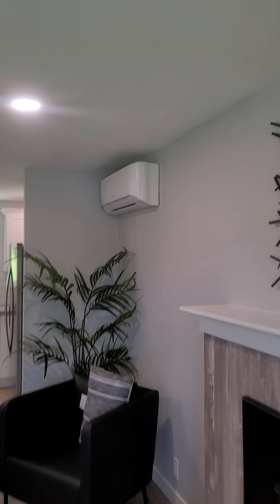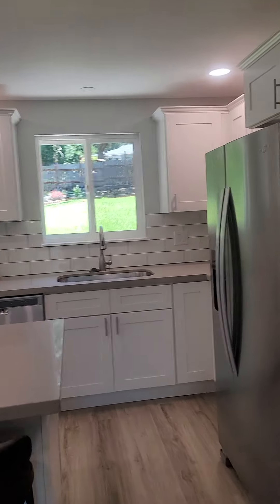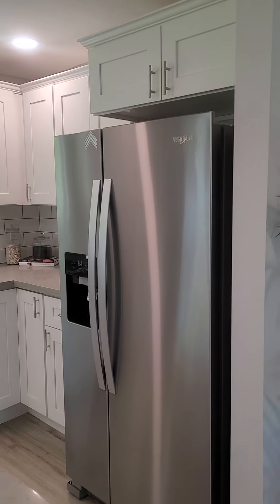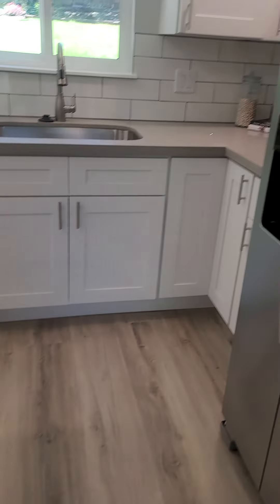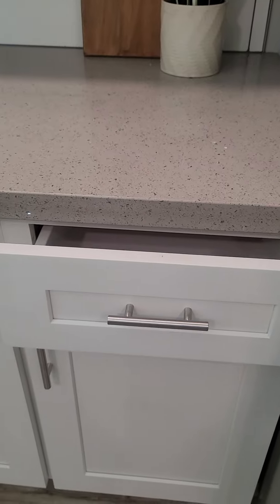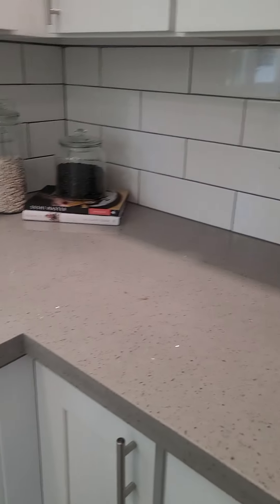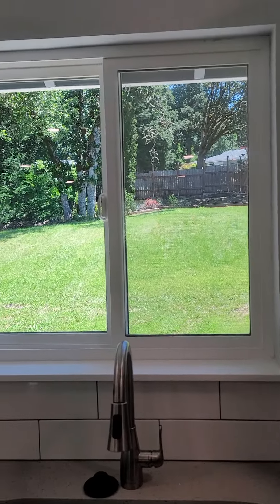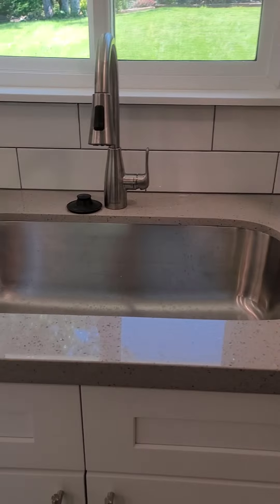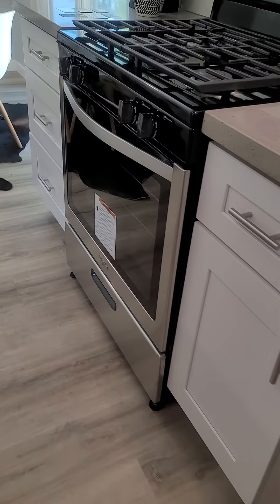They've got new appliances — beautiful Whirlpool. Here's a little detail on the quartz; it nicely matches the flooring. Let's check if these are soft-close drawers — with a little bit of cajoling, yes. That is the backyard, which is really expansive.